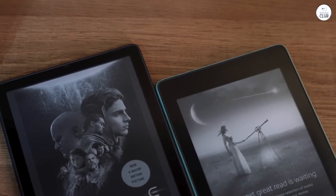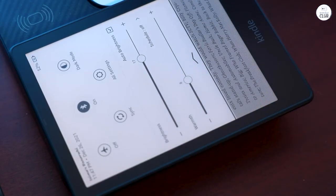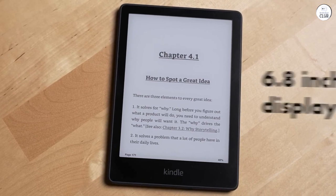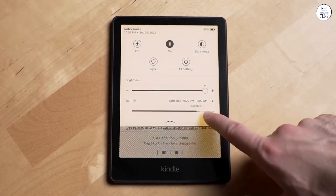A standout feature lies in the Kindle Paperwhite's robust customization options, allowing me to tailor the reading experience to my exact preferences. From font sizes to spacing, the device accommodates my inclinations. Additionally, interactive features like highlighting passages and word lookup enrich my engagement with the text, fostering a deeper connection with the material.